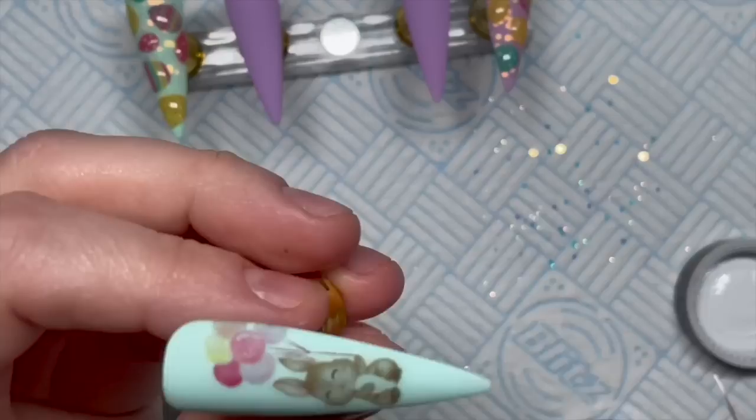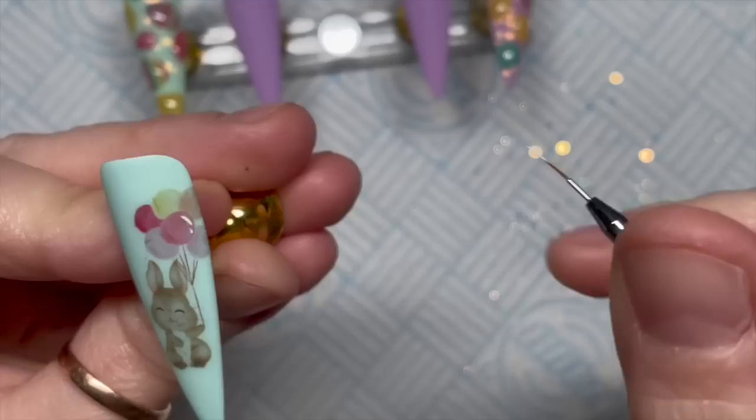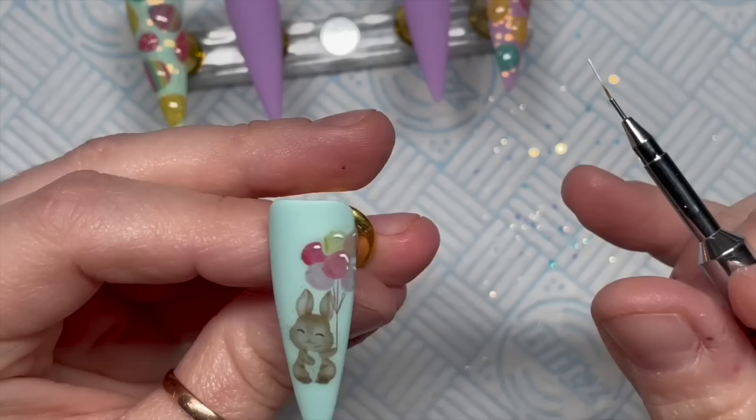I've got out my Madam Glam gel paint. The balloon in the decal had a little bit of white on it, which looked like light hitting it, so I'm just adding a tiny detail highlight. I thought about going over the bunny too but decided to leave it just at the balloons — if I go over the bunny I'll probably ruin it.